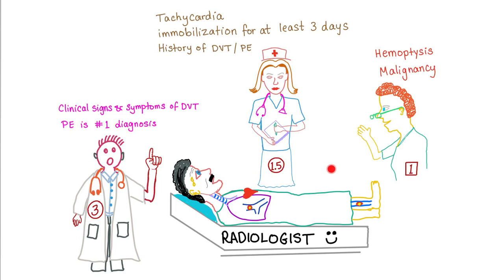A relative of the patient, such as his mother, can provide the one-point criteria: hemoptysis and malignancy. She can tell you he has cancer or there is hemoptysis — each gets one point. So: the doctor provides clinical signs and symptoms and PE as most likely diagnosis (three points each); the nurse provides tachycardia, immobilization, and history of DVT or PE (one and a half each); and the mother provides hemoptysis and malignancy (one point each). These are the Wells criteria.